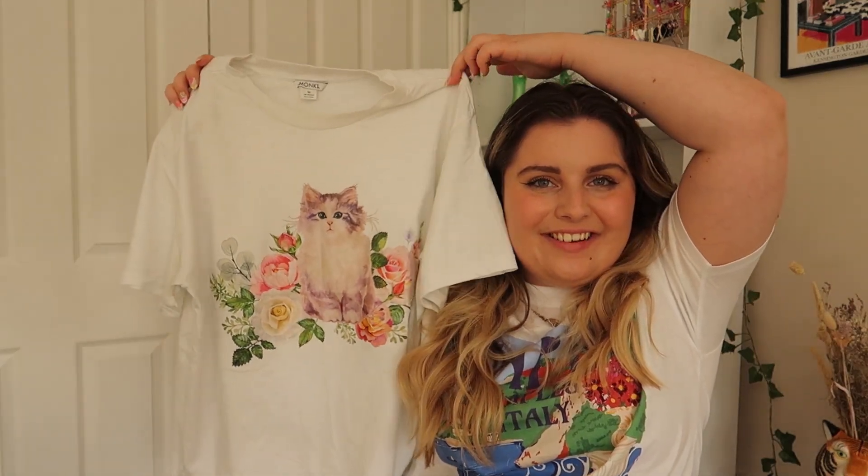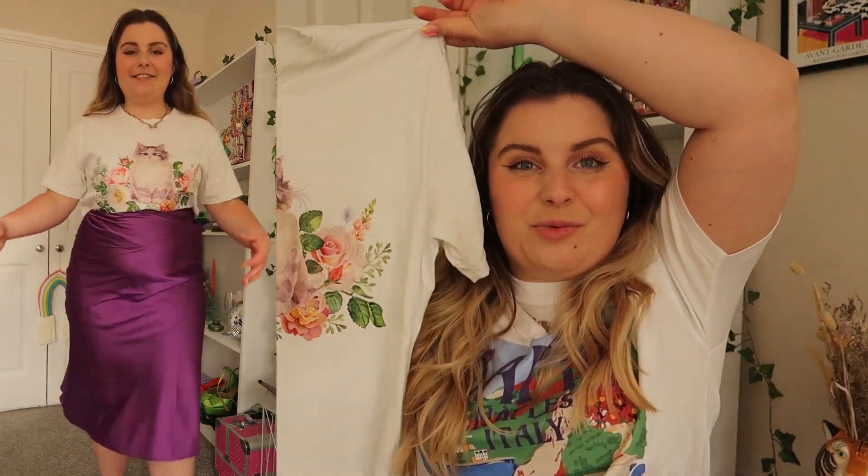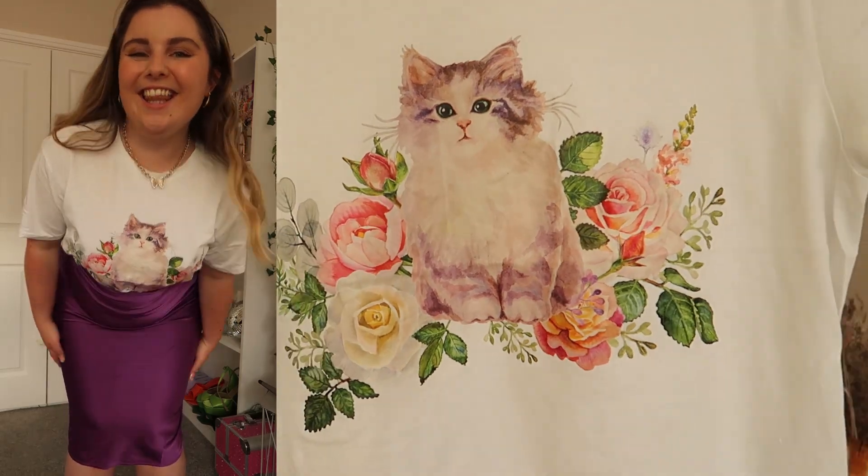One of the last pieces I got — and I always forget to get graphic tees even though I do actually wear them — is this little cat tee. I really loved it when I saw it. I've worn it a couple of times with my purple midi skirt and with the shorts and it's just a really cute, casual basic top. How can you say no to that cat? You can't. I got it in a size medium — Monkey's mediums for tops are pretty perfect for me.